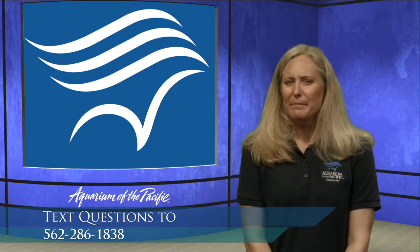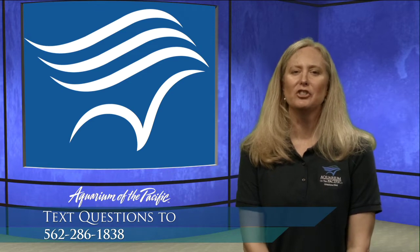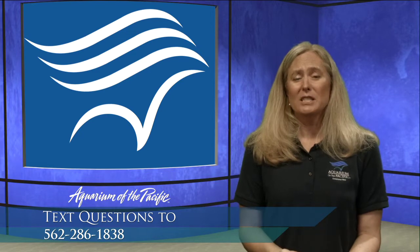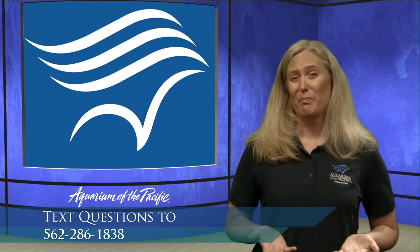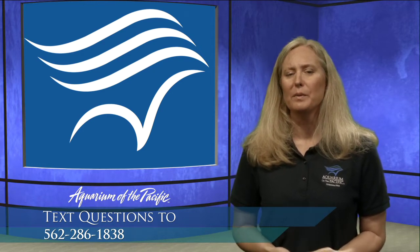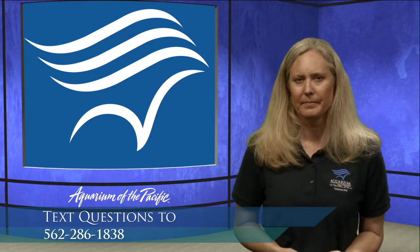As we go deeper, we'll see if we can pull up some footage of what it does look like. Keep your eyes open for the colors. We know color travels differently as it goes down into the deep sea. The deep sea might look initially very barren, but this is just one picture.